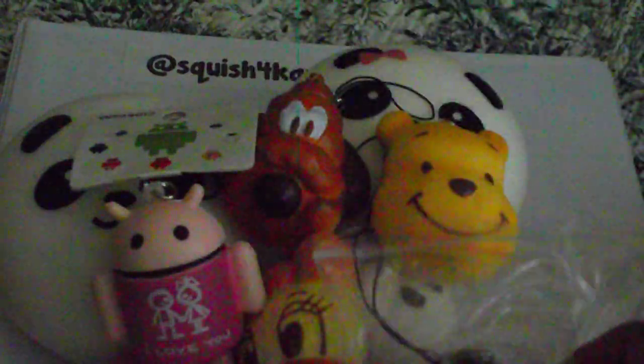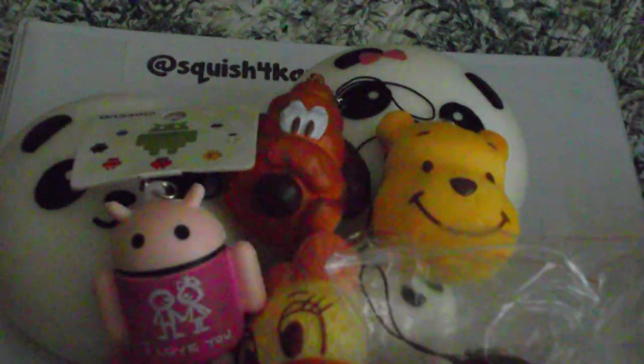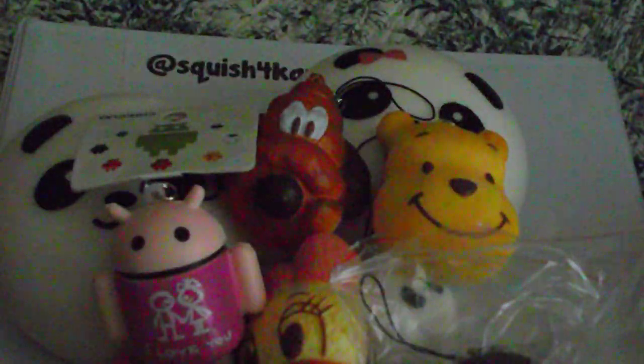This one is Korilakkuma eating. And this one is Korilakkuma again, and Kiroitori, and another one.